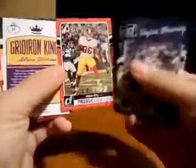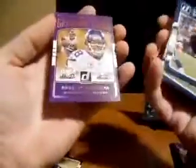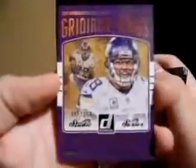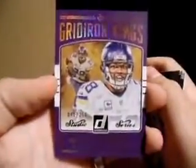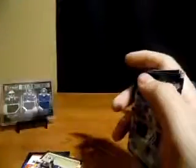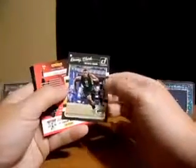Jordan Reed touchdowns card. Gridiron Kings — number 250, Adrian Peterson. Looks like a refractor type, that's a pretty cool card. There's the 250, not really wanting to focus in — I've got horrible lighting. We'll finish up with Kenny Clark rookie.